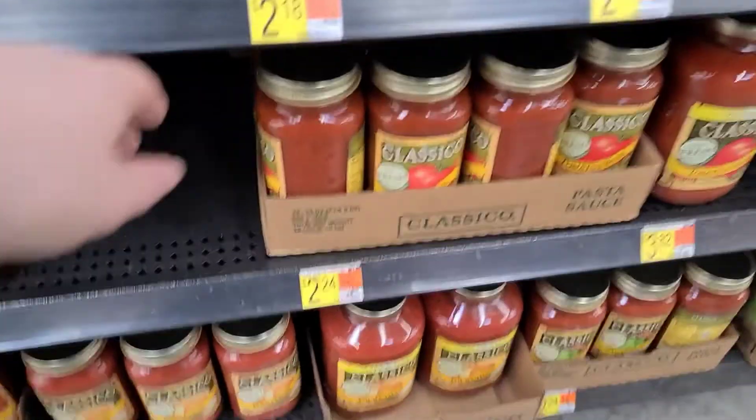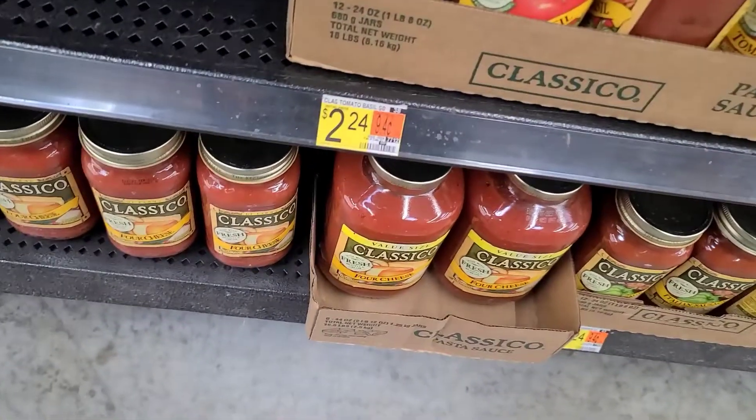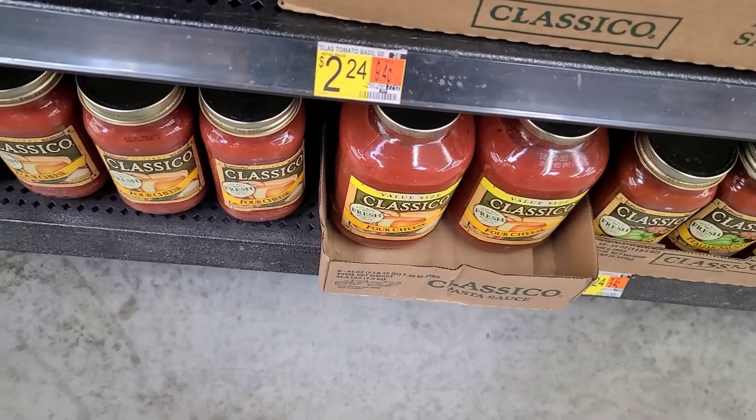Hello friends and welcome back to the Frugal Couponer. I'm at Walmart picking up some cheapies and freebies.